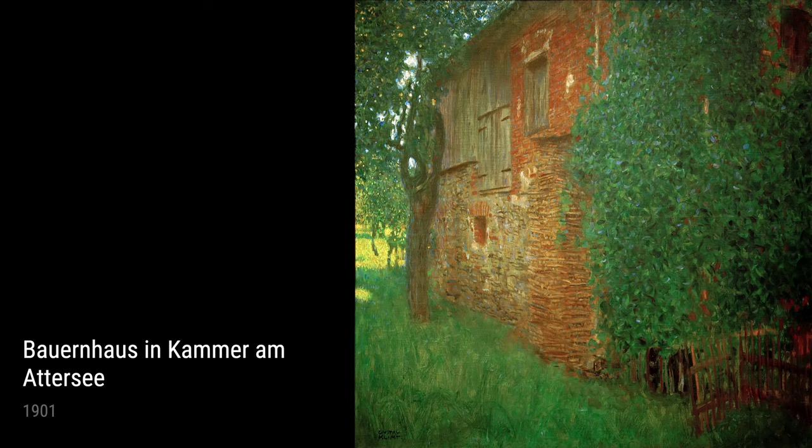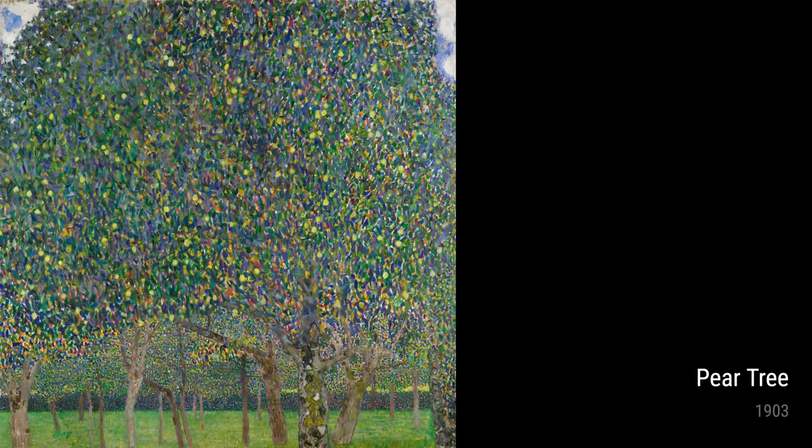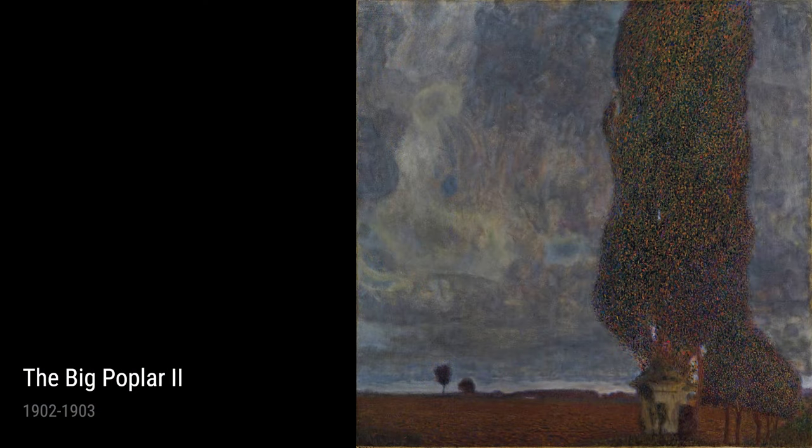In Pear Tree, created in 1903, Klimt portrays a delicate and luscious fruit tree. With his distinct style and attention to detail, he presents us with a still life that is both lifelike and captivating. Through this artwork, Klimt reminds us of the abundance and wonder of the natural world.